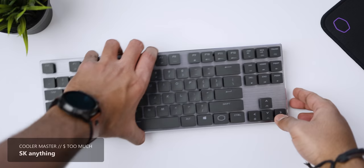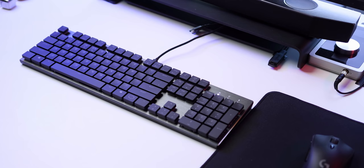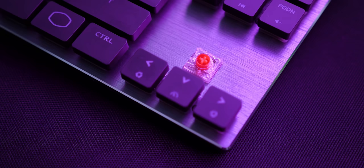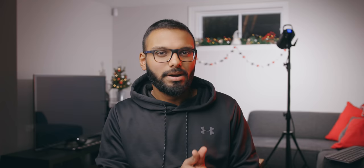My pick for worst keyboard of 2019 is the Cooler Master SK650 — in fact, the entire SK series lineup. Even though Cooler Master targeted this as a low-profile mechanical keyboard, it really isn't low-profile compared to the Logitech MX Keys. The switches are absolutely horrible — there's just no life to them when you're typing. To make things worse, the spacing between individual keycaps is uneven and very sharp, making typing super uncomfortable. The backlighting is also pretty bad, and it's just way too expensive.